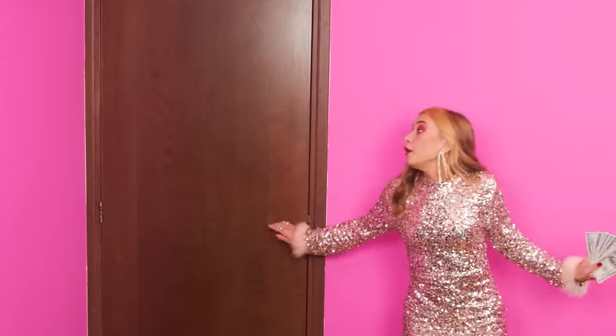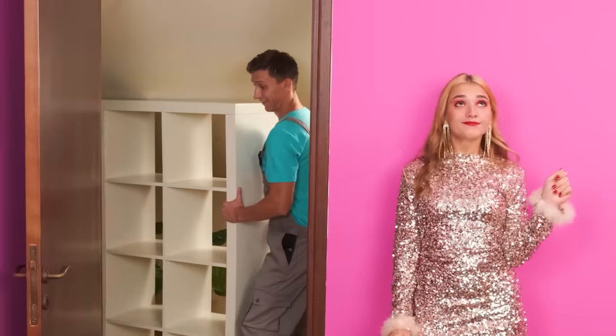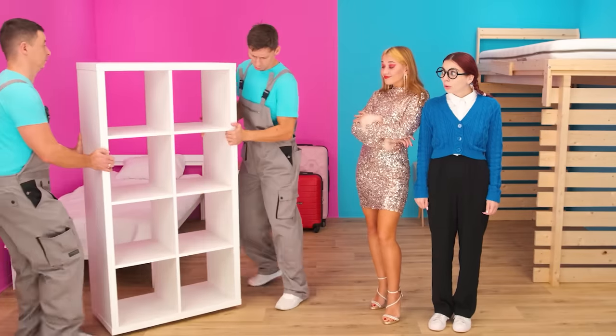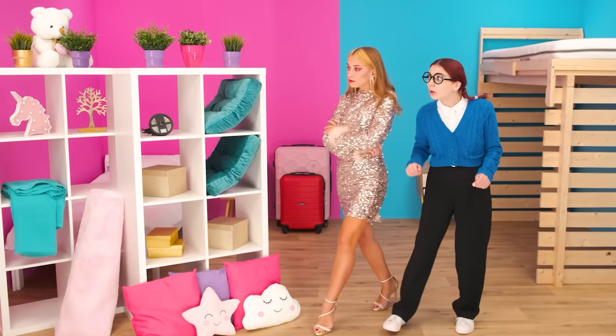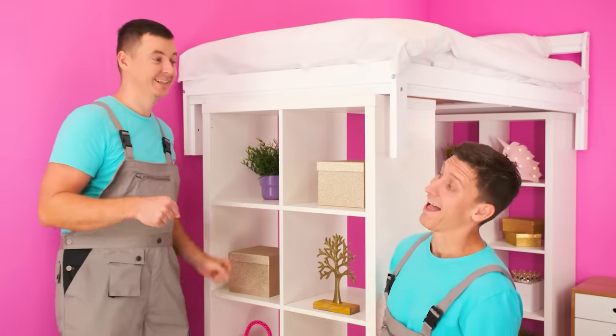Oh, here it is! Hey guys, this is for you! Thank you! Bring it in! Done, miss! Let's go! Wow! What a beauty! Oh, here it is! The bed is installed! A little more beauty!